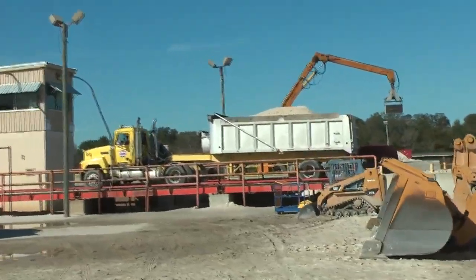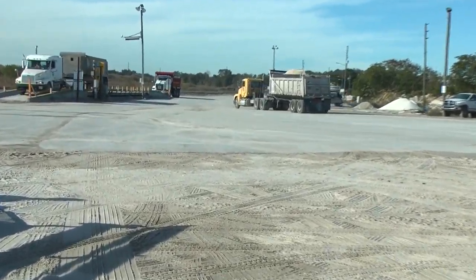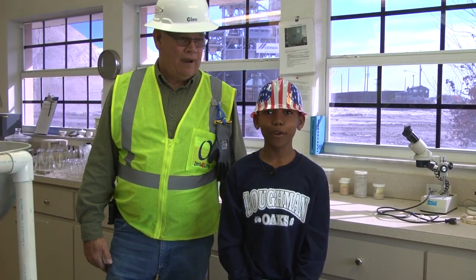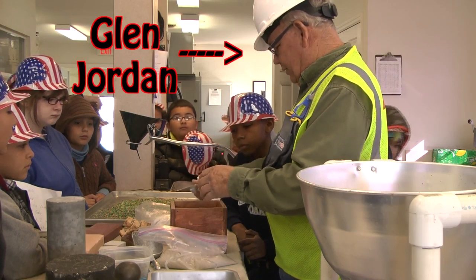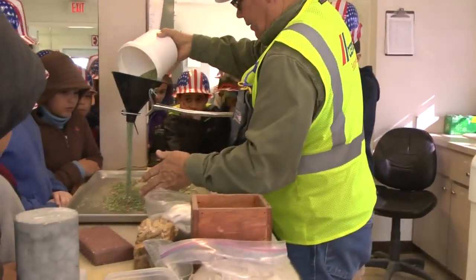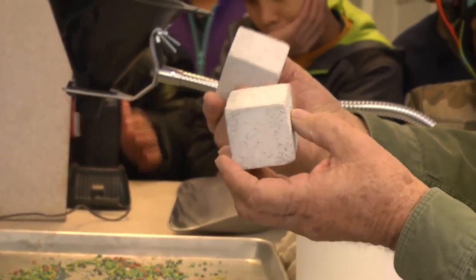After these trucks are loaded with 22 tons of sand, they are weighed on these huge scales. Then the truck takes the sand where it needs to go. This is the research lab where they test all of the sand to make it DOT approved. Glenn Jordan showed us how they test the sand to make sure it is good enough to sell. Sand is used to make a ton of different things, like concrete for our buildings and bridges,